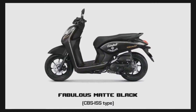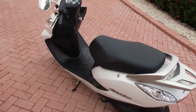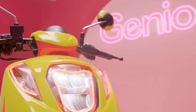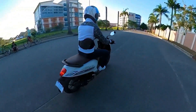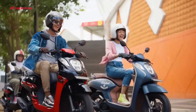The sleek and stylish design of this bike is what immediately catches the eye. Its modern and contemporary aesthetic is sure to turn heads wherever you ride. The clean lines and smooth curves give it a sophisticated look that sets it apart from other models on the market. The color options are also quite appealing, with a range of vibrant and eye-catching choices to suit every rider's taste.